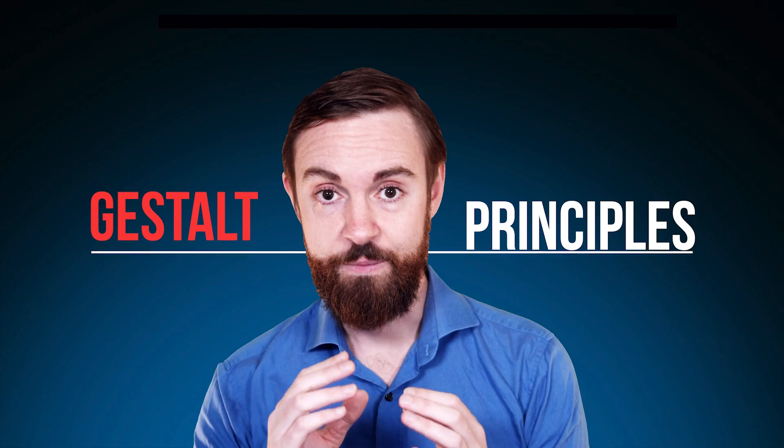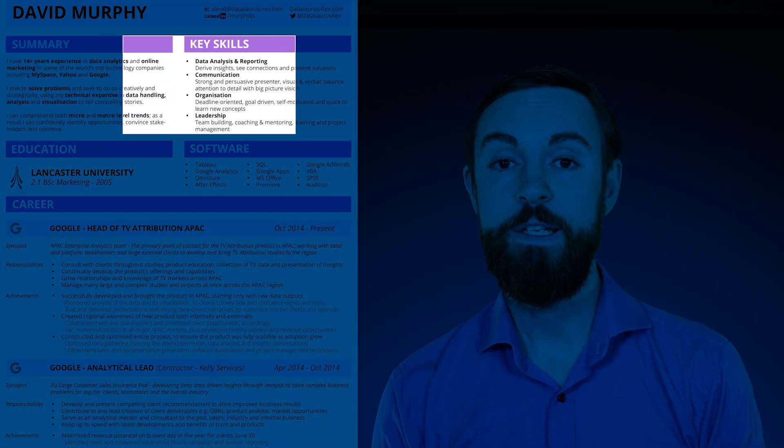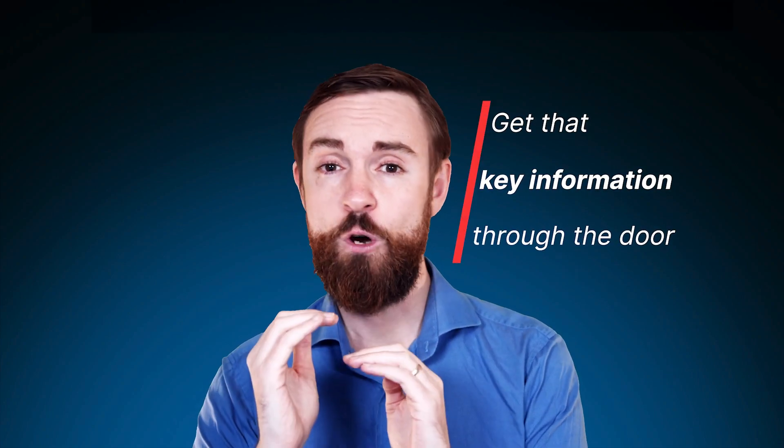I've also used some gestalt principles to group up the information so it's very clear to the audience where one piece of information starts and another ends, without having to put loads of lines and extra ink on the page to clutter it up further and distract the eye. I've also gone for bullet points and limited myself to one or two sentences per item — this makes sure we're super succinct, because the objective of your resume is to just get that key information through the door and not write War and Peace about your entire career.